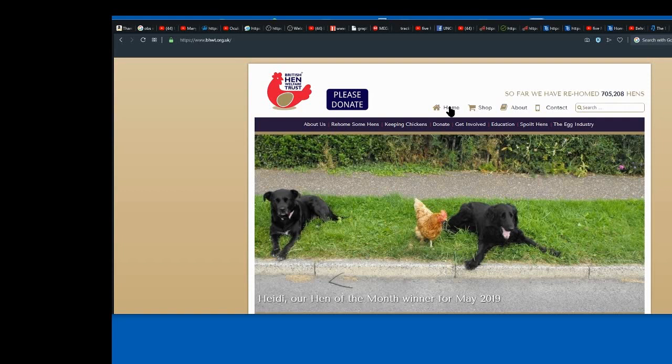You're giving an animal that's done a great service to the food industry a lovely last few years of life. Some of these hens have never seen the light of day, so when they touch grass for the first time — as you can see by the picture, next to the dogs, they're very friendly. They're a bit skittish for the first couple of days, but it's really worthwhile doing, and I guarantee you will love the way it makes you feel.